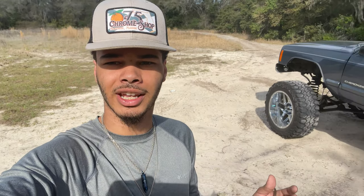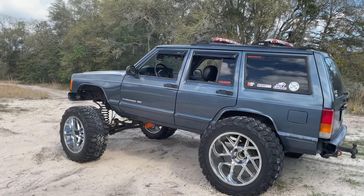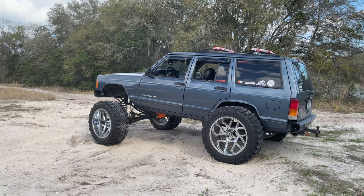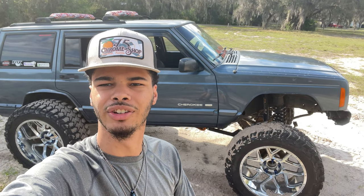Just like your lift kit, wheels are another thing where the bigger you go, the more expensive it gets. Big names include American Forces, JTX — forged wheels are the best of the best. You can go anywhere from 15-inch 14-bolt wheels with 35s all the way up to a 30 or 32-by-16. Wheels are just one of the things that make up the look of your vehicle. Thanks for watching — that's going to conclude today's video of the top five things every Cherokee should have done to it. Make sure you like and subscribe!